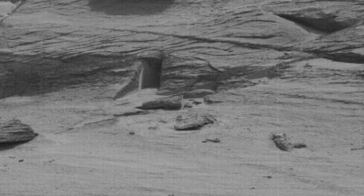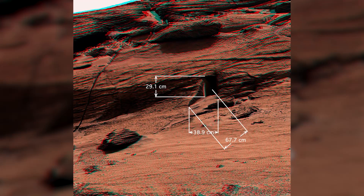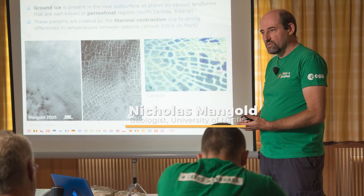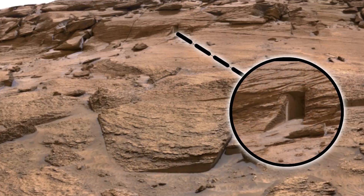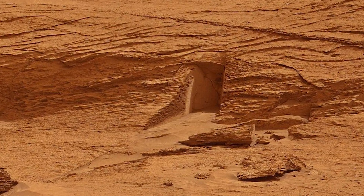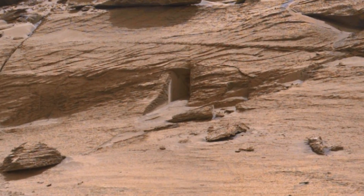If you look at the image, it seems like it's a doorway — that is, until you discover how small it really is. The doorway has been reported to be about 3 feet high, which is about 1 meter, according to Nicholas Mangold, a geologist at the University of Nantes in France. If you take the image and increase the contrast of some of the darker parts, you will discover that there is a solid rock face at the back of the shadowed interior.